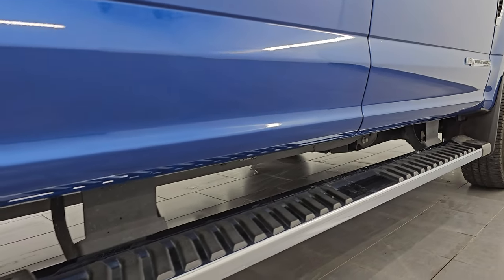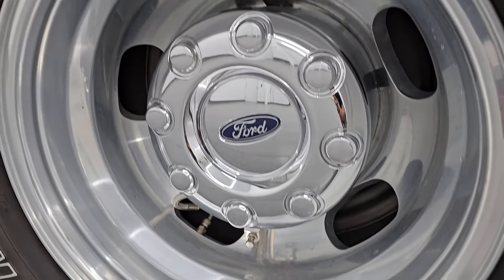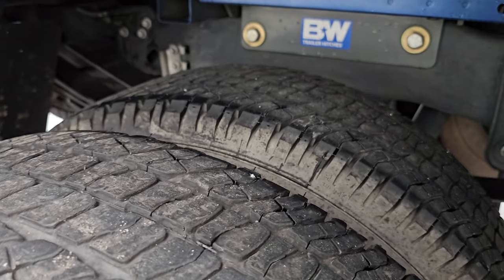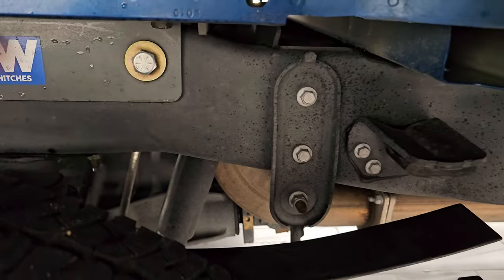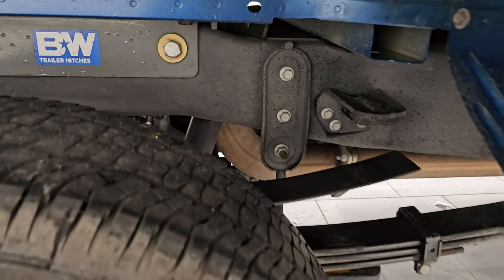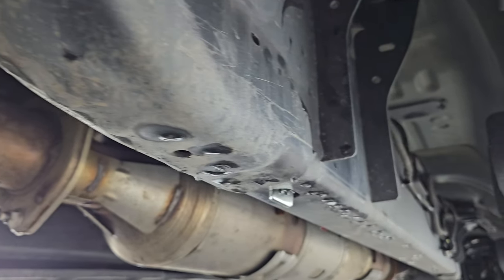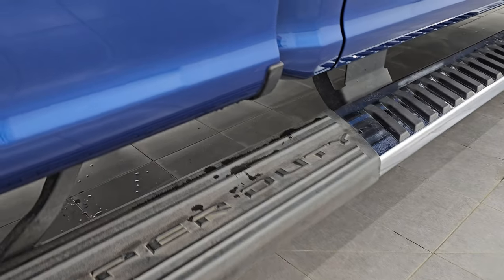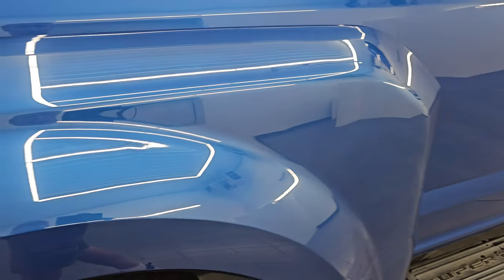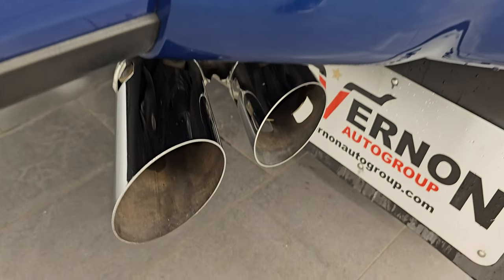Very nice down that side. It does have the nice factory chrome side steps that go to the bed of the truck so you can get into the bed easily. The back wheels are in excellent condition as well, and the back tires have just as much tread as the front tires. You do get a B&W gooseneck hitch on this one and the camper package with the anti-sway bars. You can see just how clean that frame and underbody is — all the remaining factory exhaust that hasn't been altered in any way, and that underbody is like new. FX4 off-road suspension package and you get the chrome-tipped exhaust.